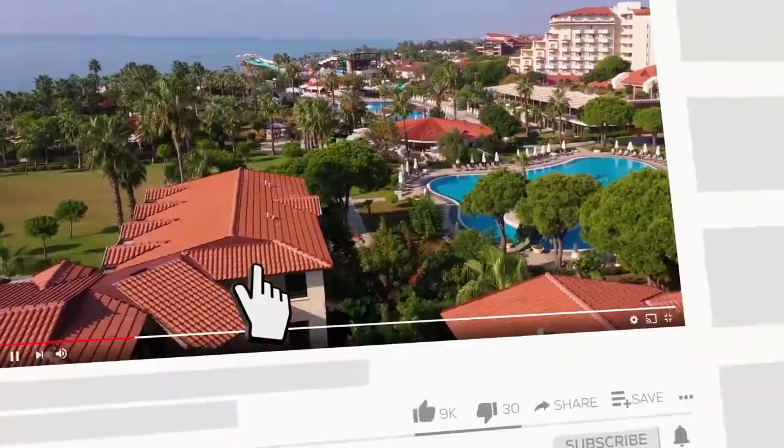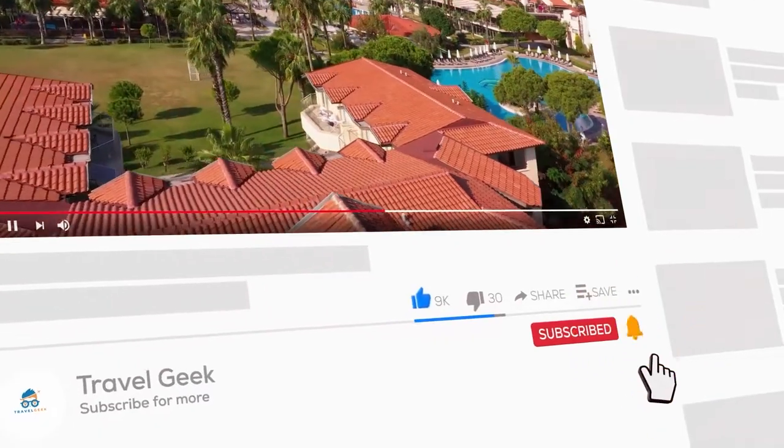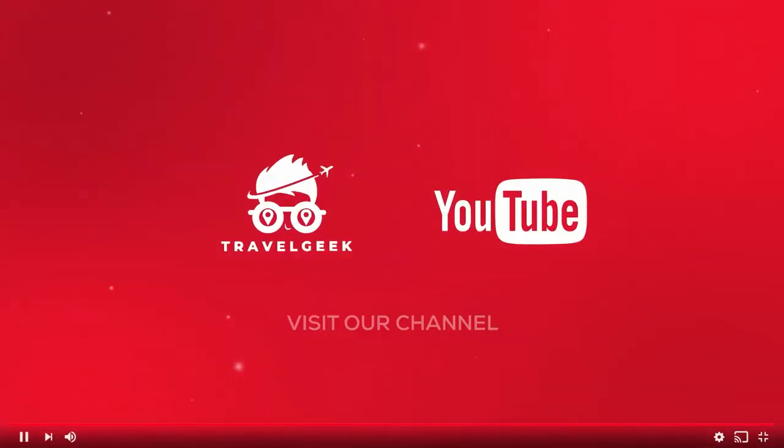Make sure to subscribe to our channel, Travel Geek, and hit the bell icon if you don't want to miss out on any of our videos. We will catch you guys on the next one real soon, goodbye.